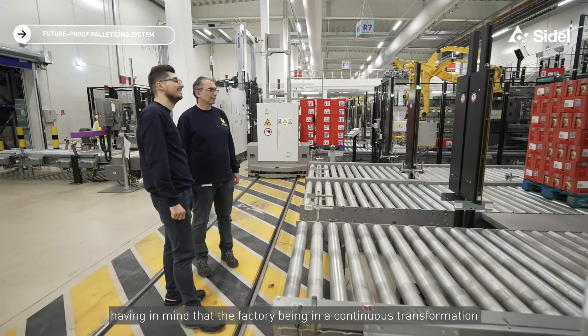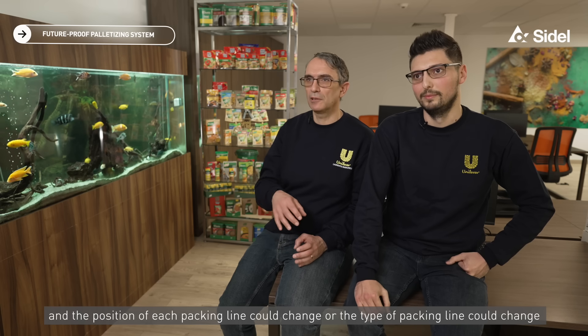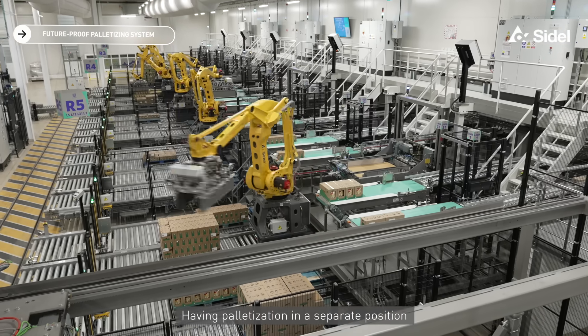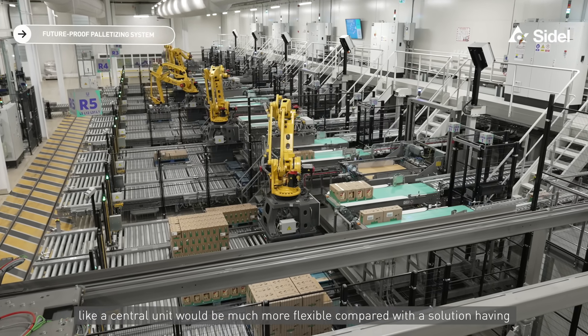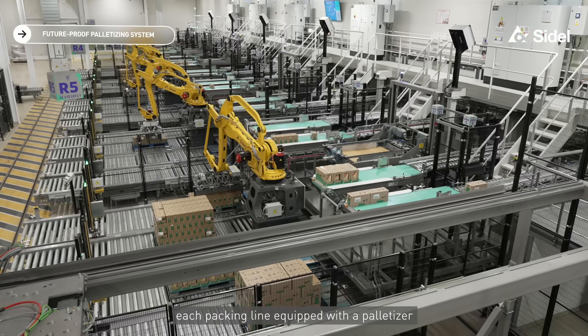Having in mind that the factory undergoes continuous transformation and the position or type of each packing line could change, having the palletization in a separate position as a central unit would be much more flexible compared with a solution where each packing line has its own palletizer.